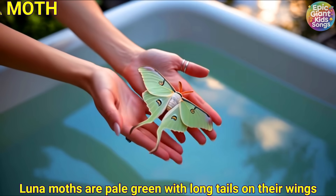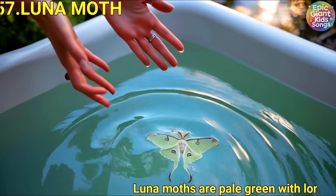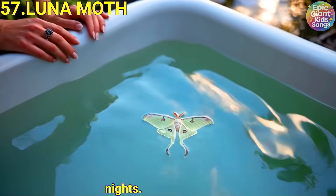Lunar moth. Lunar moths are pale green with long tails on their wings. They fly on warm nights.